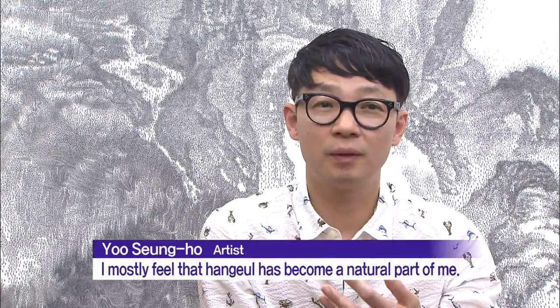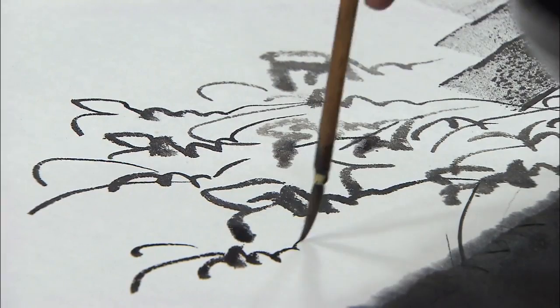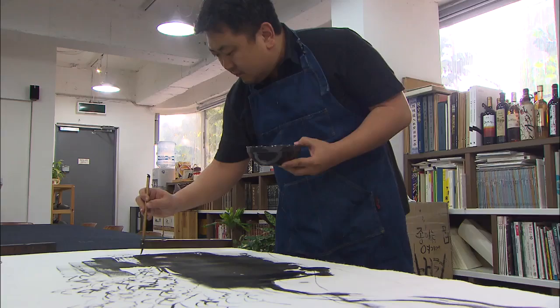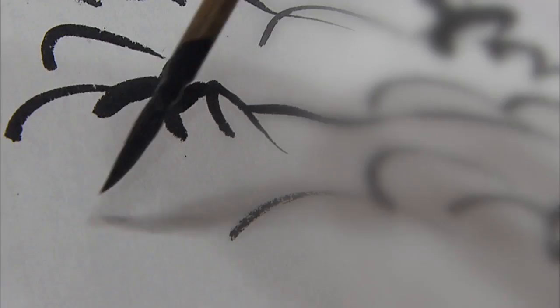Hangul is the most important part of the painting. A large brush draws a rough base on white paper, and letters are dotted on top like seeds sewn in the ground. The dynamic strokes and final consonants unique to Hangul add vitality to the painting.